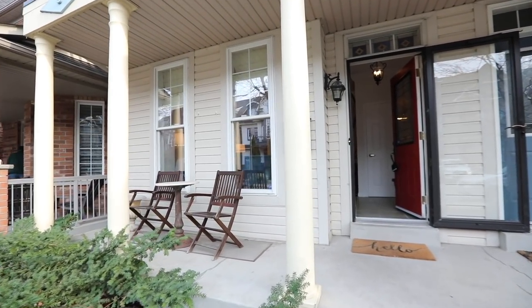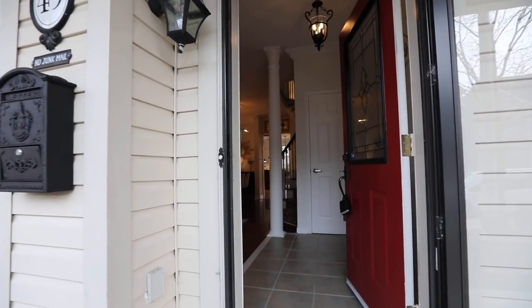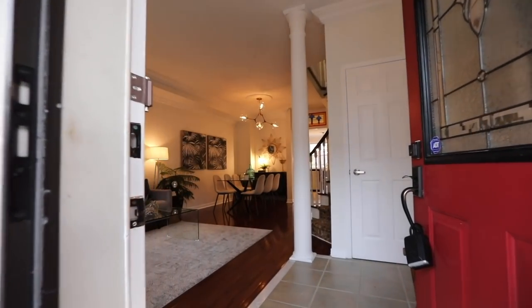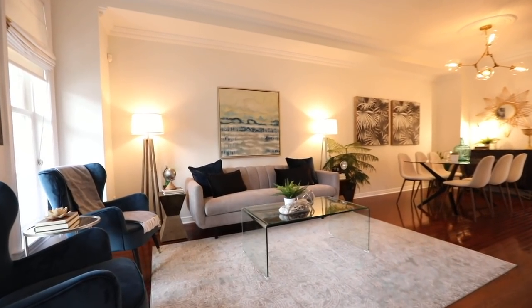Beyond a ceramic-tiled foyer graced with an interior column is a main level showcasing nine-foot ceilings, crown mouldings, and elegant entertaining spaces that blend contemporary details with timeless finishes.